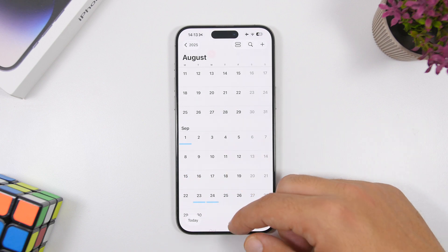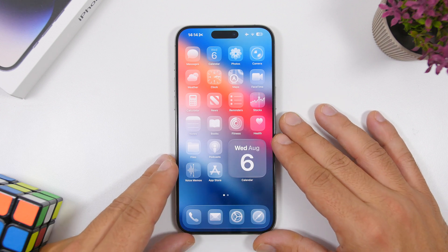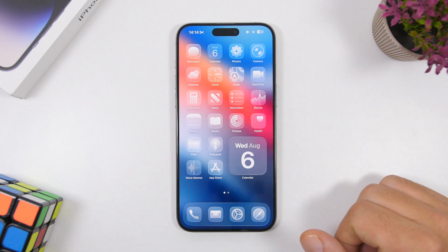iOS 26 Beta 5 turns out to be an amazing update and it will get even better from here. Apple is doing a great job adding new features and improving the liquid glass design — at this point it's actually looking really good, and hopefully they'll continue to improve battery life and overall performance. Thanks for watching, leave a like if you enjoyed the video, subscribe for more, and I'll see you in the next one.